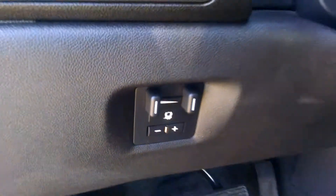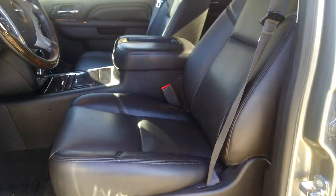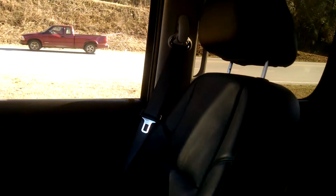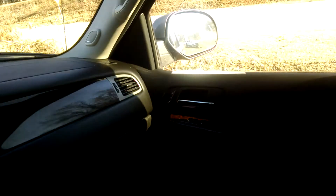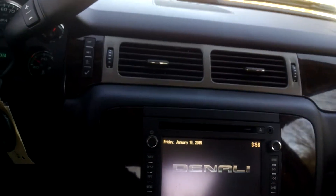It also has your built-in trailer brake. This one is also equipped with your Bose premium sound system as well.